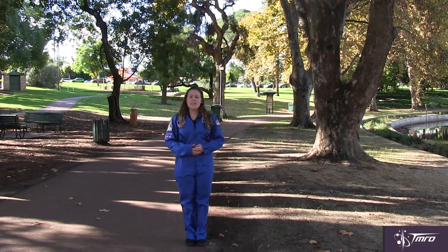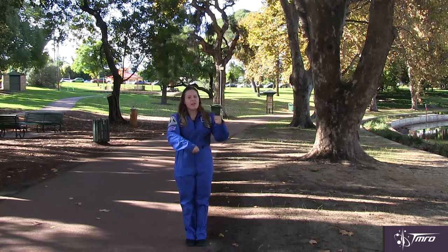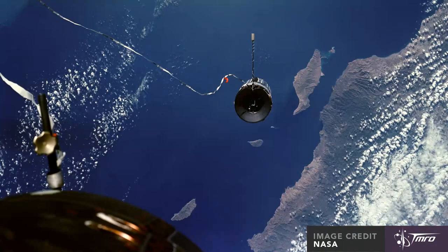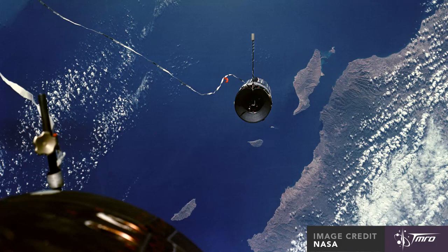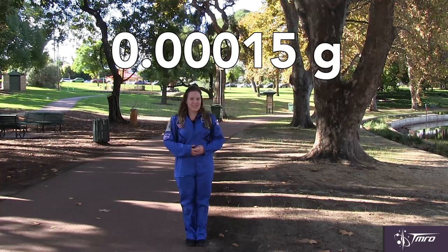The second option is to take your spacecraft and attach it via a tether or a long cord to some sort of counterweight and spin those two objects around each other. This was actually attempted as part of the Gemini 11 mission, where the spacecraft was tethered to a modified Agena upper stage rocket. However, the astronauts were only able to experience 0.00015 gs of force.